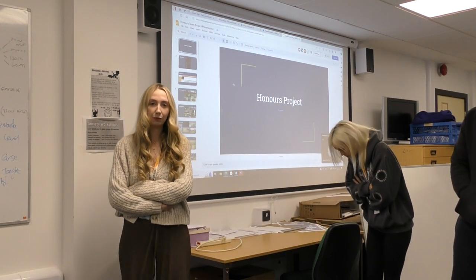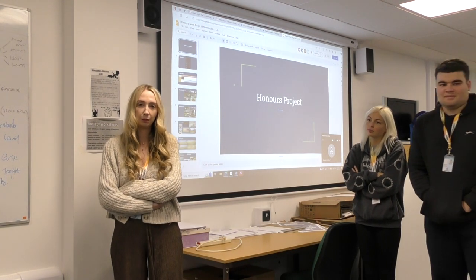I'm Rebecca. I'm the team lead for coding, but I've also done a bit of concept work and modeling.